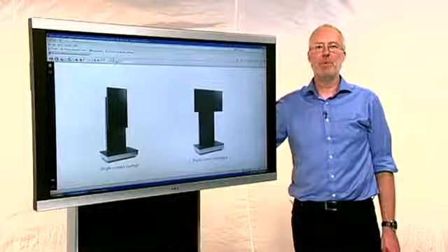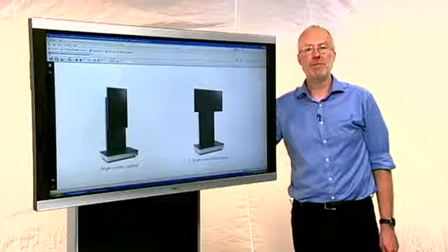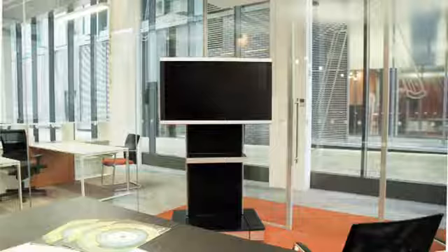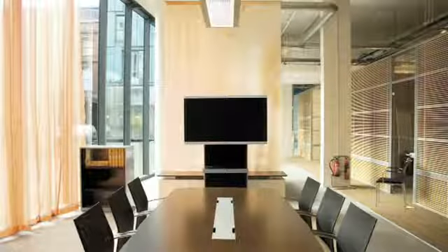AVOL is a high specification support system for large format displays with a range of unique features that make it perfectly suited to high-end video conferencing applications, AV and general presentation applications. So let's have a look at some of the features that AVOL can offer.